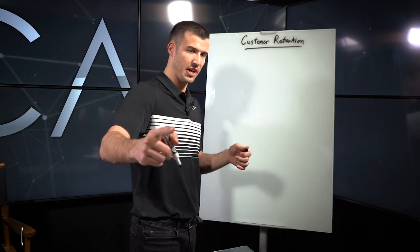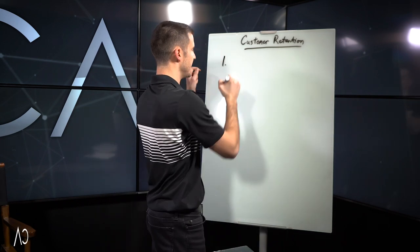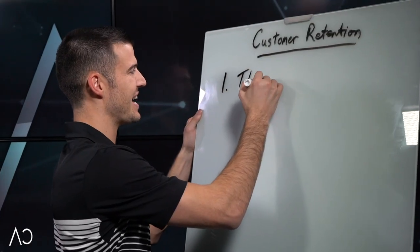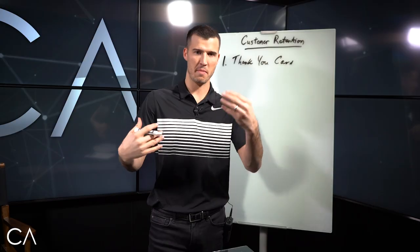You want to stay engaged, and you want to write these down — probably a couple things that you may not have heard before. The first one, that is pretty standard and you've probably heard, is to send a thank you card immediately after you get back from making a sale.